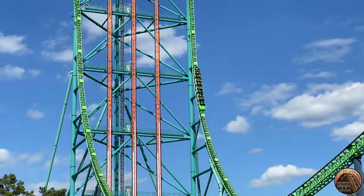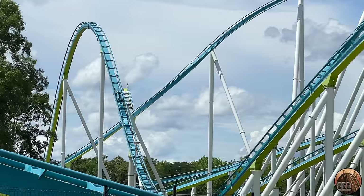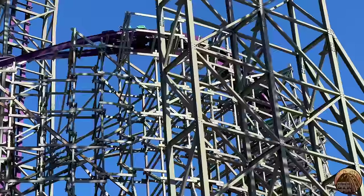Roller coasters are one of the backbones of amusement parks. A good roller coaster is often the most popular attraction at a park, and when new coasters are built, they lead to surges in guest attendance. Overall, they're a business win for the park and a win for the guest.